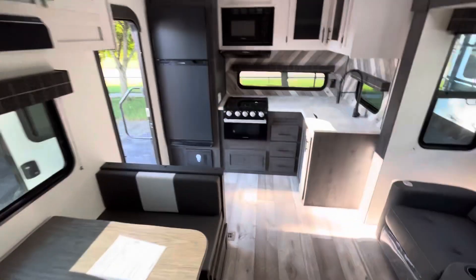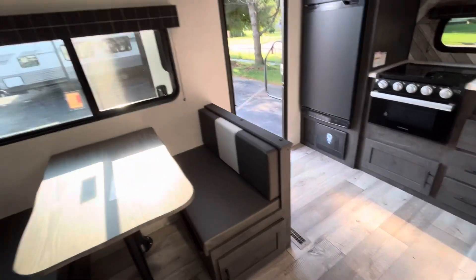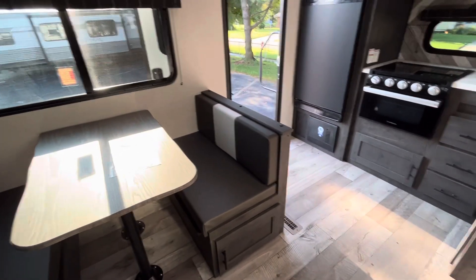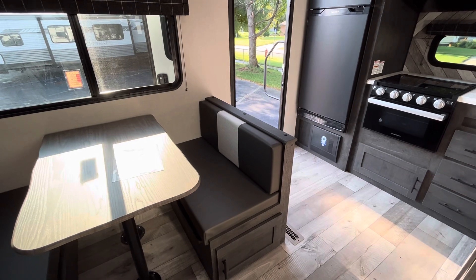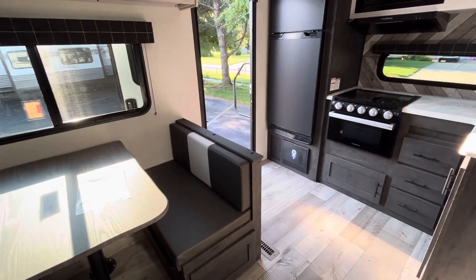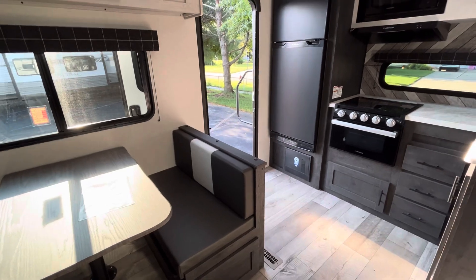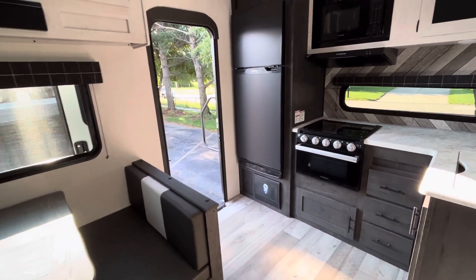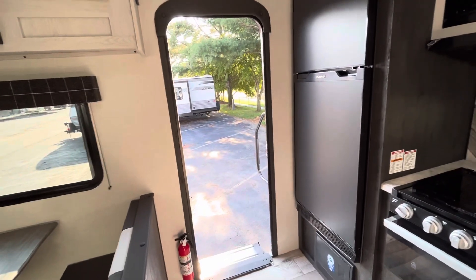Just a quick walkthrough on this 2023 KZ RV Sportsman fifth wheel — the 231 RK floor plan. If you're looking to tow with a half-ton vehicle, I still recommend a three-quarter ton or above, but this would be a definite option. You can give me a call at 616-965-9625. This is Eddie at Vierings RV Center in Grand Rapids, Michigan. Thanks for checking it out.